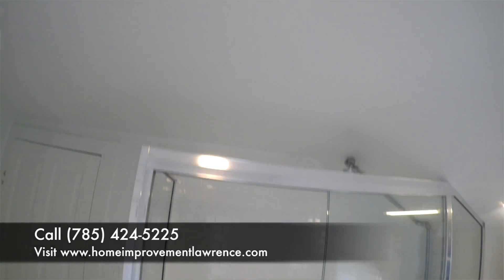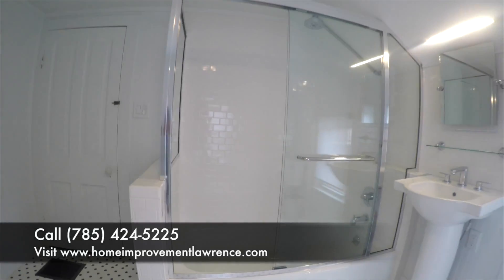Again, I'm Mike Warner with Construction Specialties. Please call us at 785-424-5225 for your spring and summer remodeling projects.